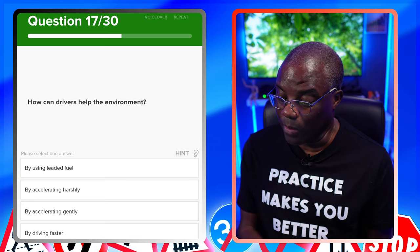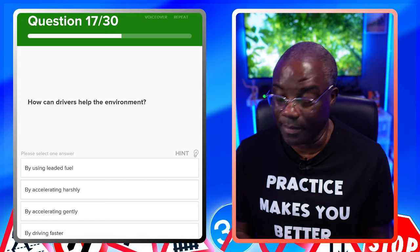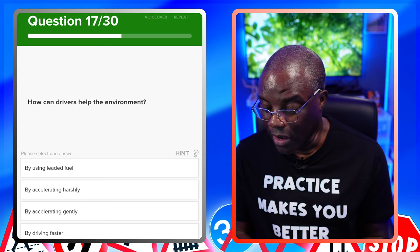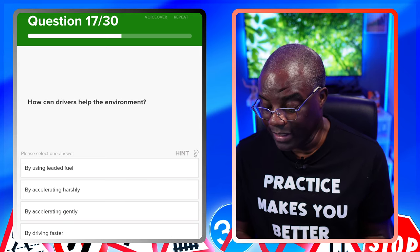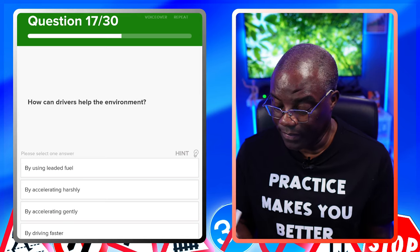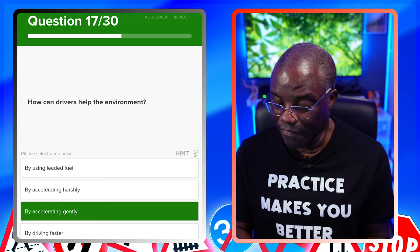How can drivers help the environment? By using leaded fuel? Leaded fuel doesn't exist anymore. By accelerating harshly? No — you're burning more fuel. By accelerating gently? Yes — because you're not burning as much fuel. By driving faster? No.